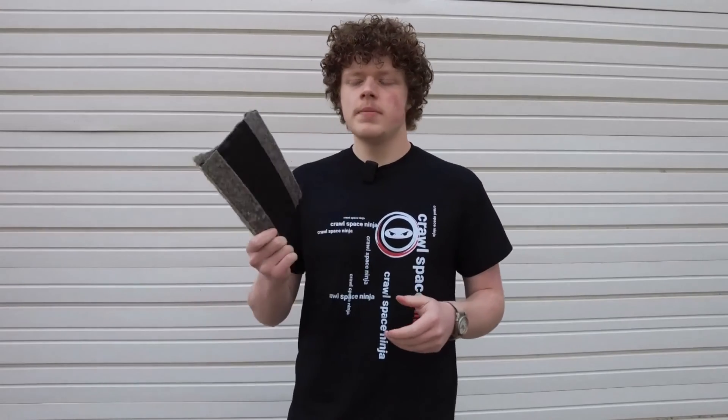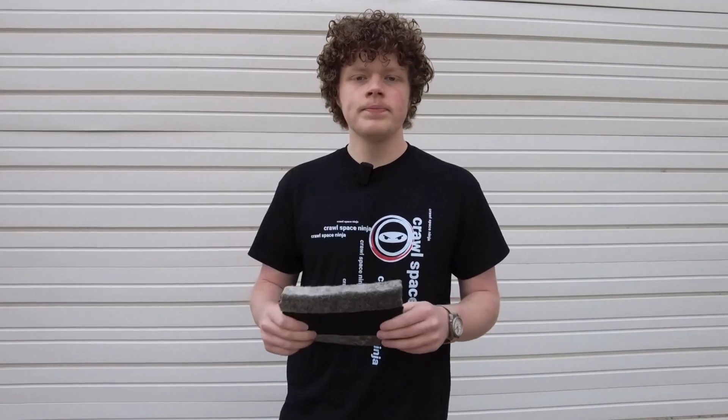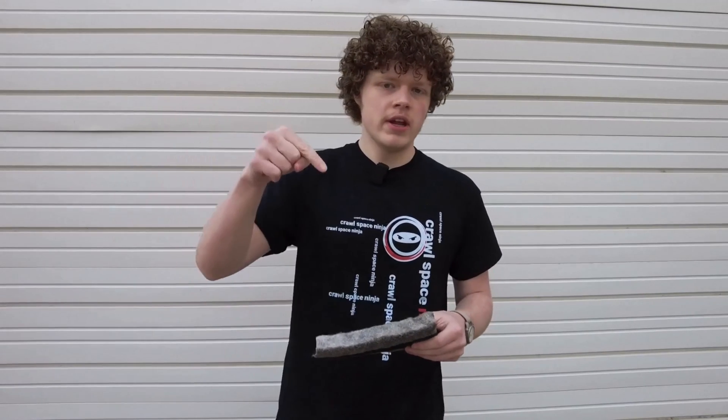Hopefully you enjoyed that video. If you'd like to pick up some Hydraway for your own crawl space or basement waterproofing job, be careful — there are a lot of knockoffs and fakes out there that do not have the quality or warranty of the real deal. We sell genuine Hydraway at our website, CrawlSpaceNinja.com, which I'll link down below. Stay safe and have a happy and blessed day.